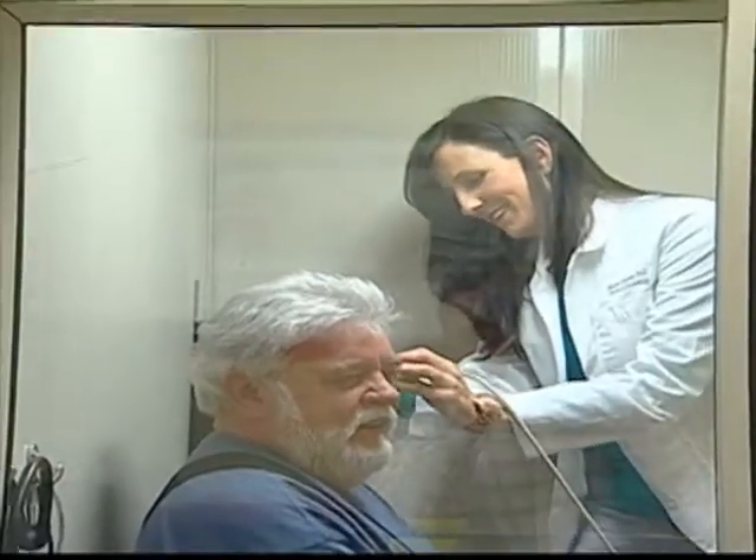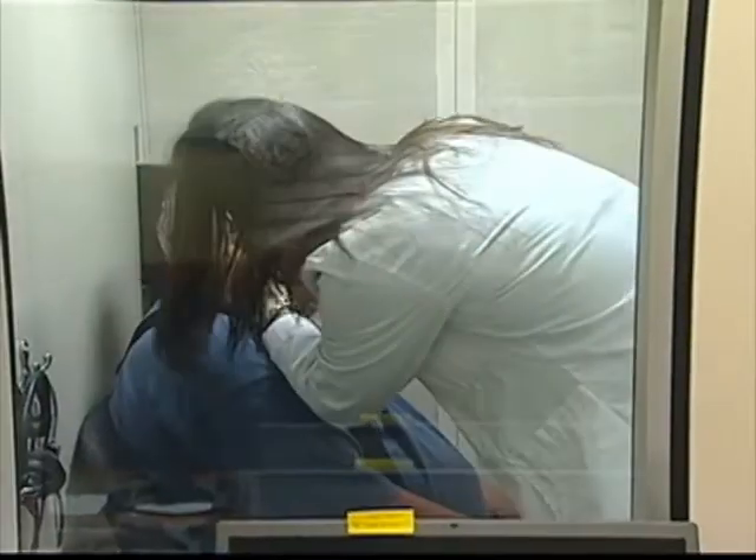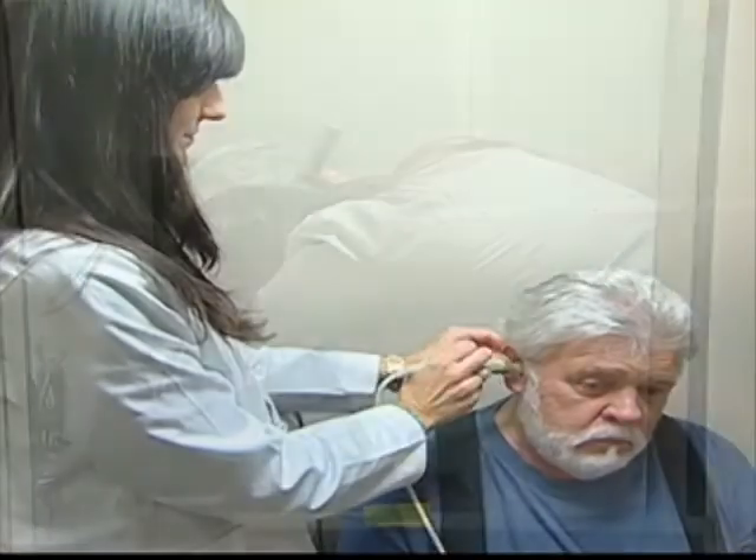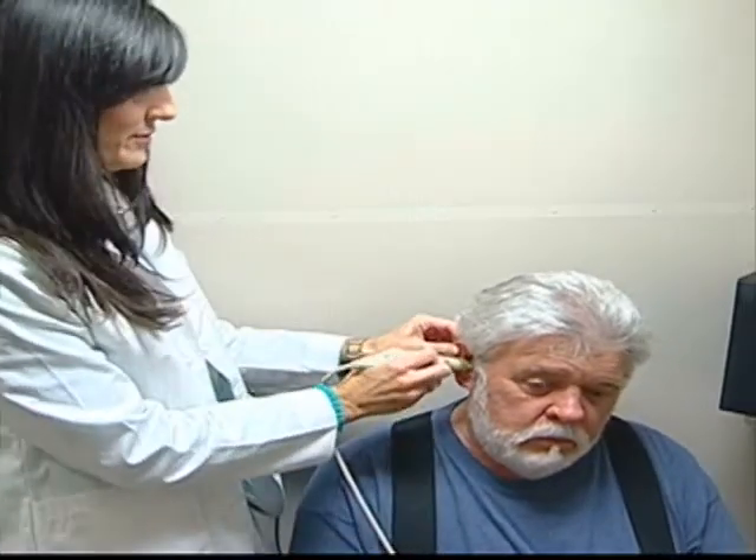Then we move on to looking at his middle ear function to make sure there's no hole in his eardrum or ear infection. As you can see with Don's testing, it's a very simple and non-invasive procedure.